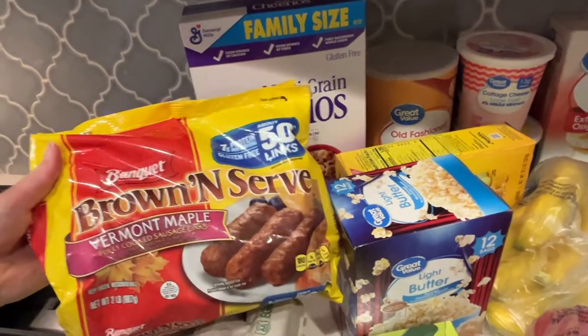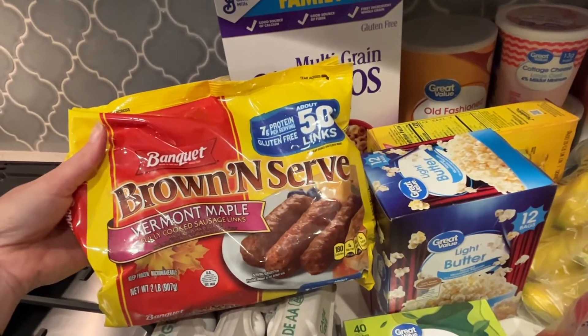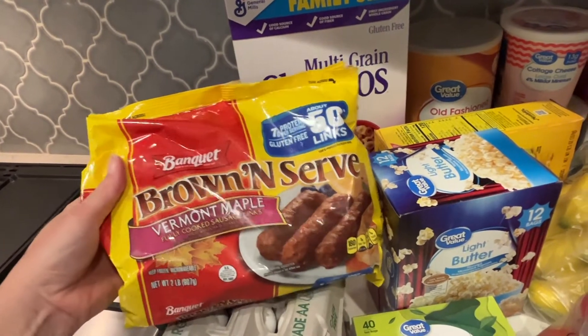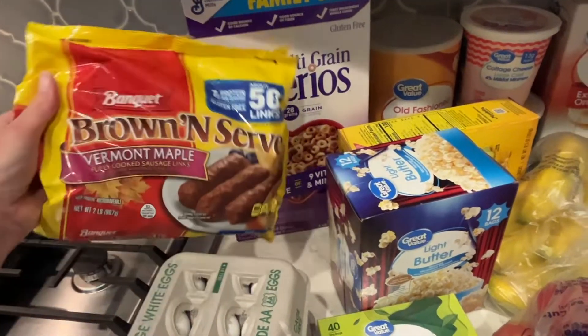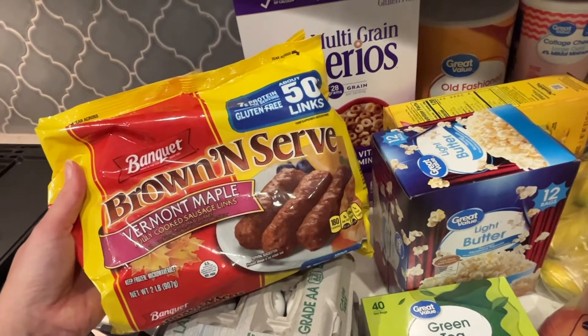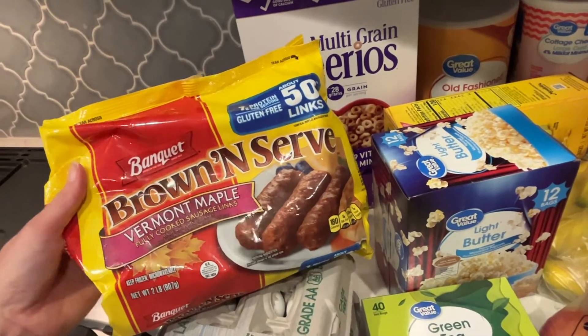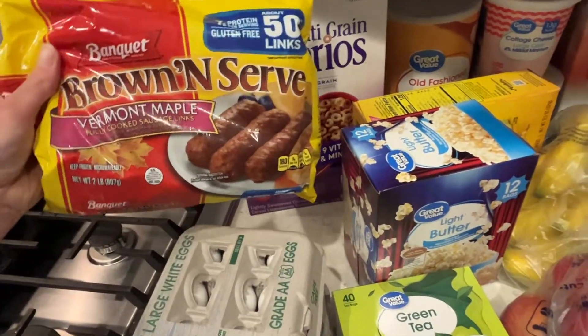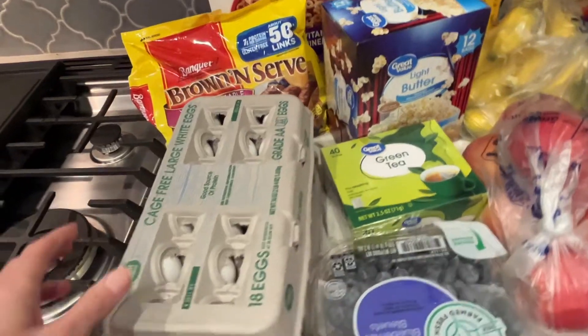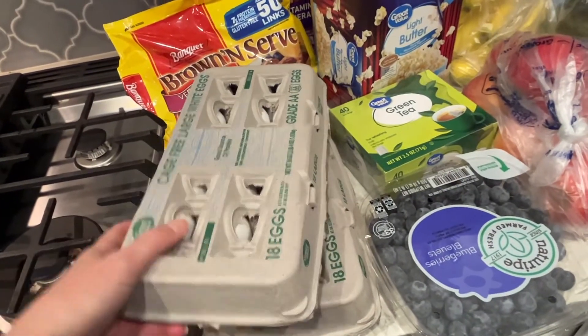This Brown and Serve sausage with Vermont maple flavoring is very, very good. I've been having it for breakfast with my eggs, some avocado, and some shredded cheddar cheese — it is a delicious breakfast. I've seriously been having it every day for a while. And two 18-packs of eggs — we go through a lot of eggs.